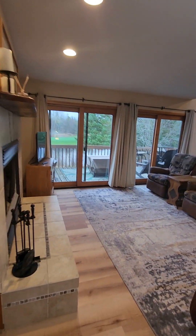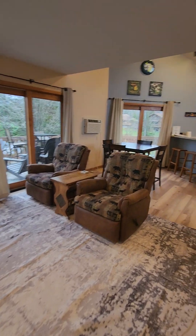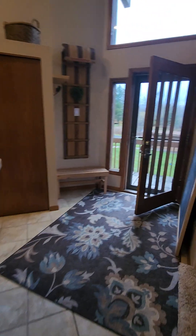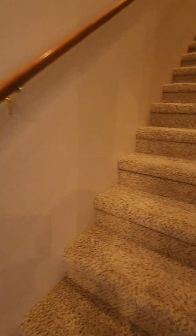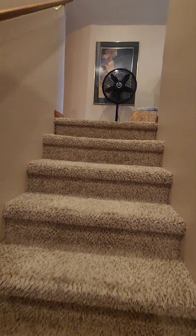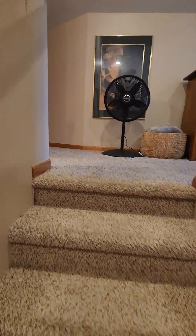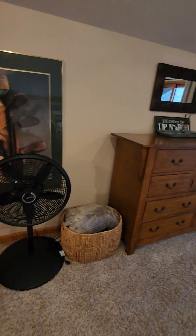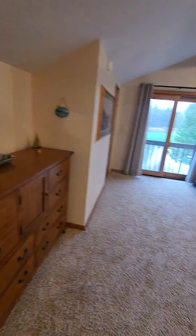There's a door here so you can shut this off and have your entire master suite be private, which is a plus if you're traveling with two couples. We'll go upstairs where you'll find another bedroom.